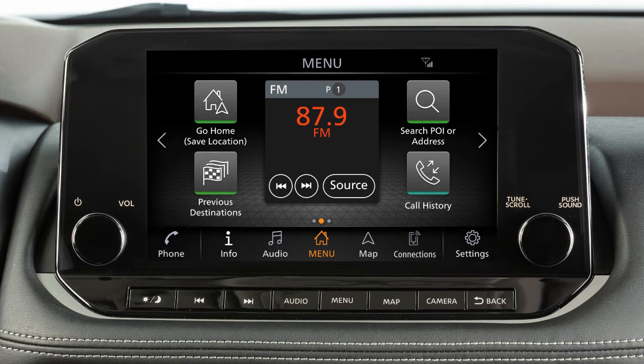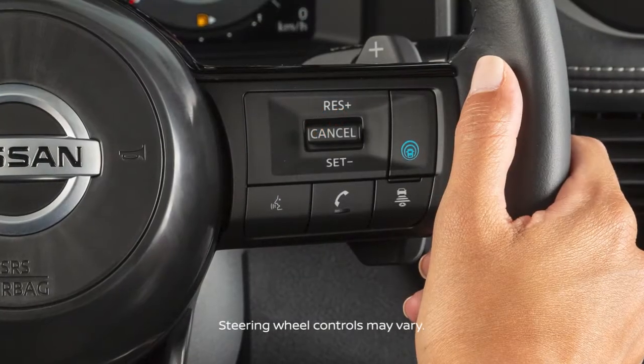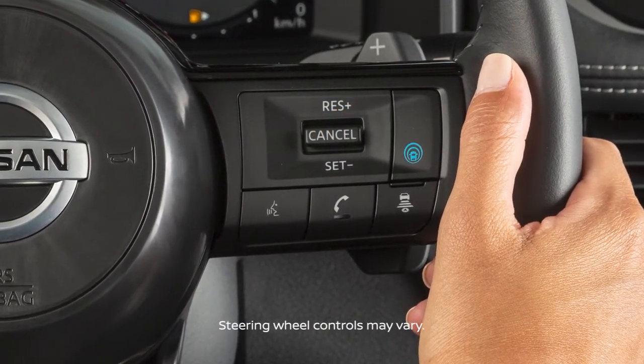This is one of the available systems for your vehicle. The menu options may vary slightly from the displayed menus. These controls allow you to operate the Bluetooth system from your steering wheel.